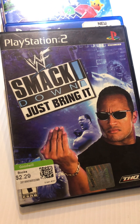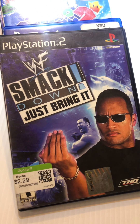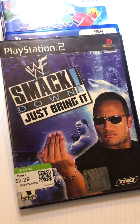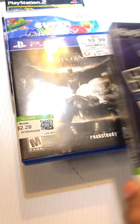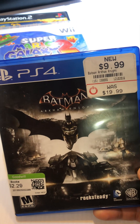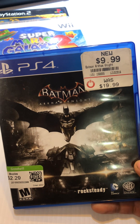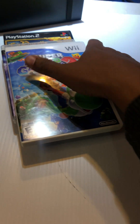Then I found Smackdown: Just Bring It for $2.29 — this is a $10 game and I'm gonna sell it. It is complete. Then I also found for $2.29 a copy of Batman Arkham Knight, which I'm definitely gonna sell as well, and it is complete and clean.